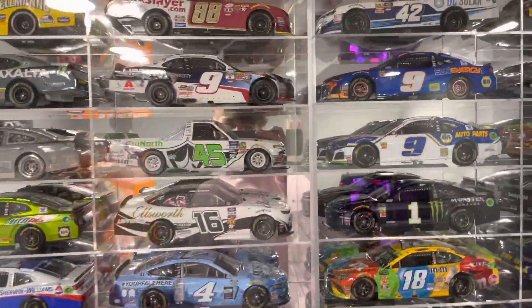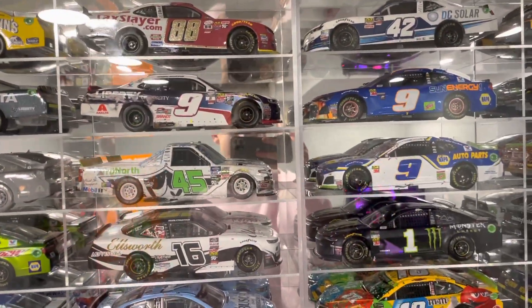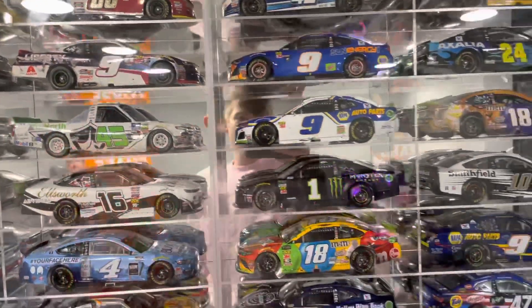Hello everybody, this is Me2407 with another video and today I'm going to be giving you guys my 2020 NASCAR diecast haul from Christmas.